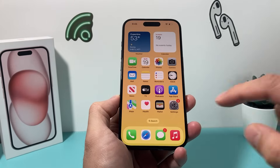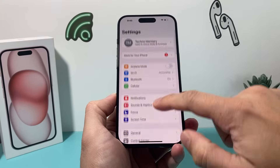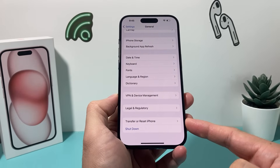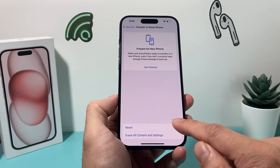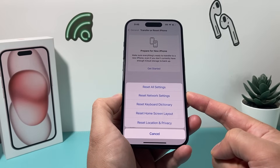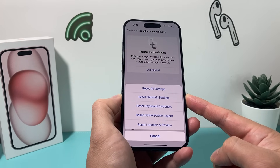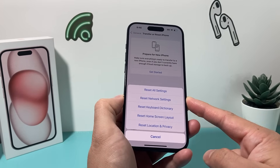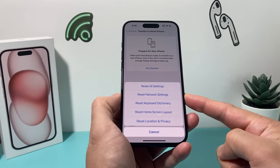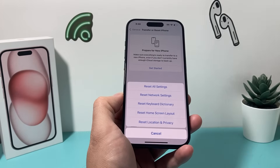If it's still not working, go to Settings, then General, scroll all the way down to 'Transfer or Reset iPhone,' click on Reset, then select the first option and perform a network reset. A network reset will clear saved Wi-Fi passwords and any Bluetooth connected devices, but it's important to do it to fix any connectivity issue with your iPhone. This will take about a minute or so, and it will not delete any of your personal data — photos, videos, and apps will all still be there, so it's safe to do.